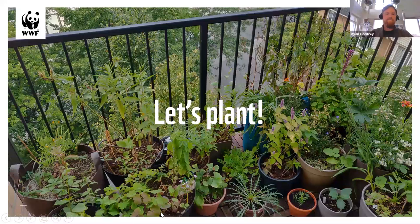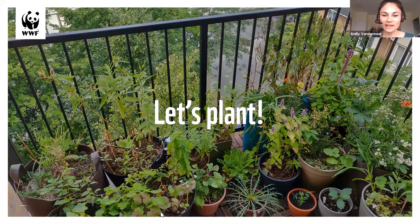Let's do a little polling while I get set up outside. The question is: how many of you think it's possible to grow your native plants indoors? Ryan talked about how he's growing his on his balcony, but what if you don't even have a balcony? So far most of you are leaning towards yes, it is possible to grow native plants indoors. We had 58% say yes, 38% don't know, and 5% think it's not possible. So Ryan, weigh in, please.